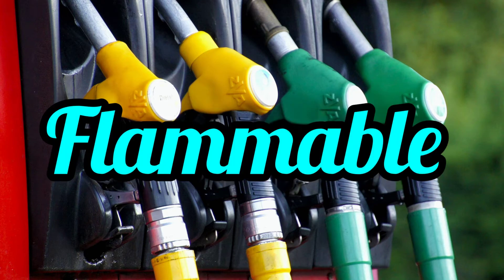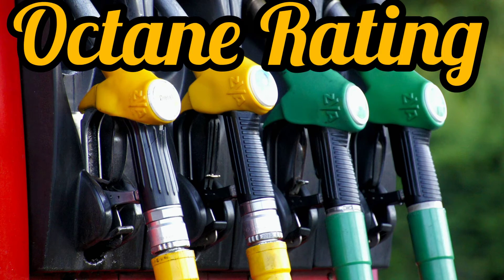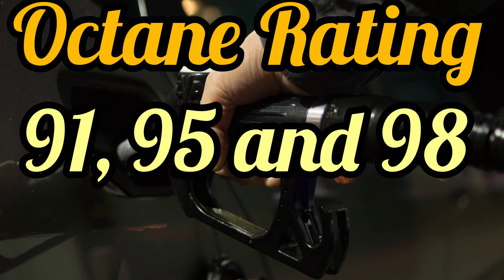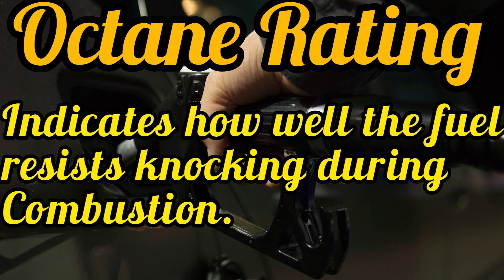The flammability is high and the octane rating varies from 87 to 98. In the USA, octane ratings are 87, 89 and 92. For other parts of the world, they use 91, 95 and 98. The higher the octane rating, the higher the cost of the petrol. This number indicates how well the fuel resists knocking during combustion.